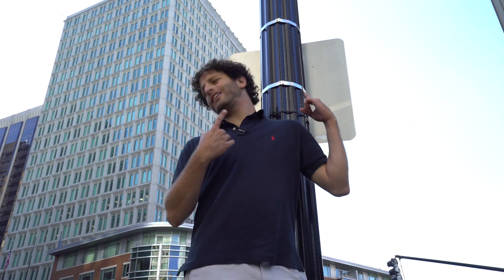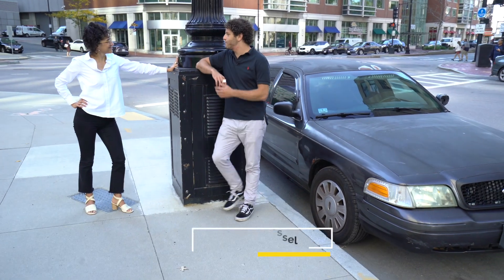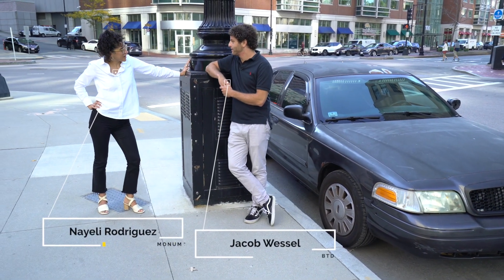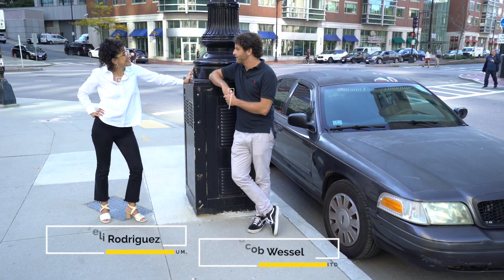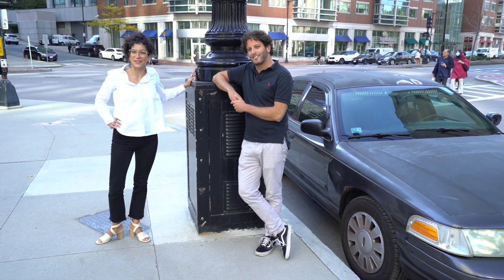Hey Nayeli, why is this streetlight so tall? And what's this big box doing here? Well, Jacob, the answer to both of those questions is DAS — Distributed Antenna Systems.